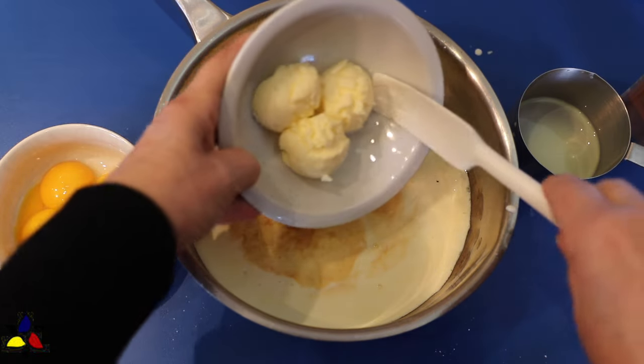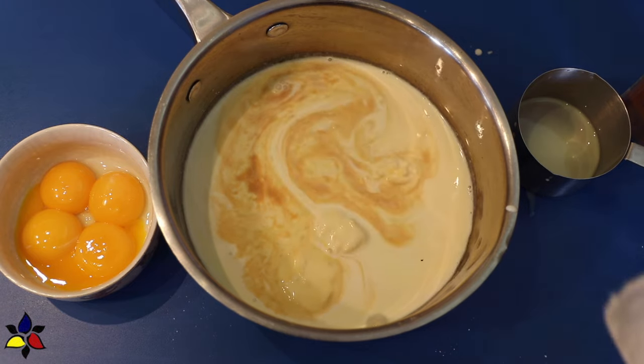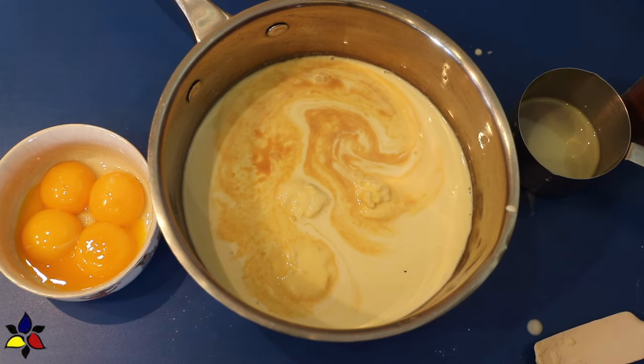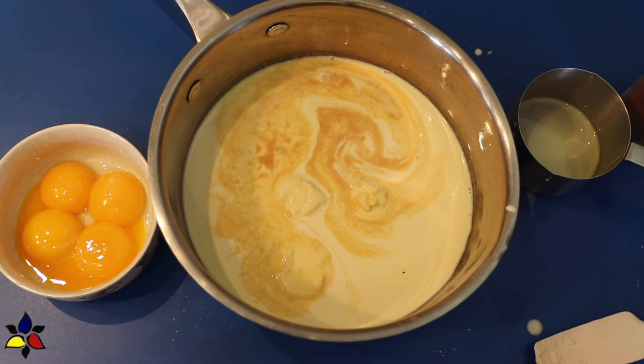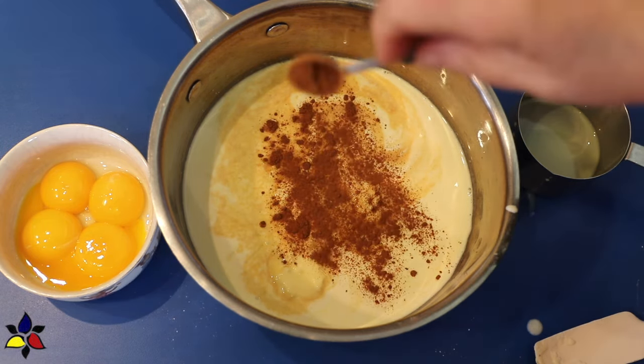The next thing I'm going to do is drop in my butter. I know some recipes say add it after you've cooked the custard, but I like to add it now, because I don't like the raw taste of butter coming through my pudding. Then, sprinkle the cinnamon powder on top.